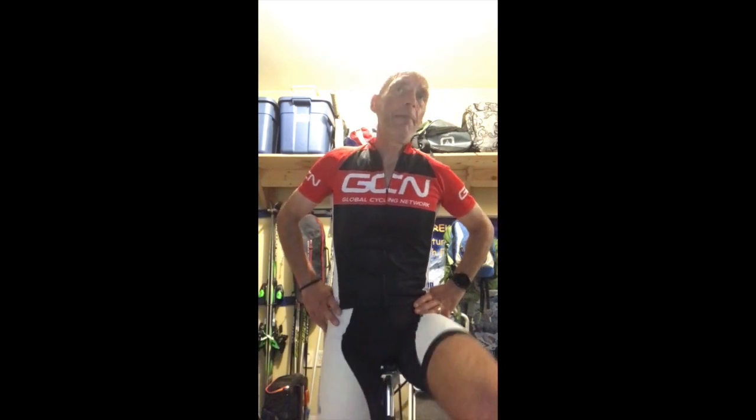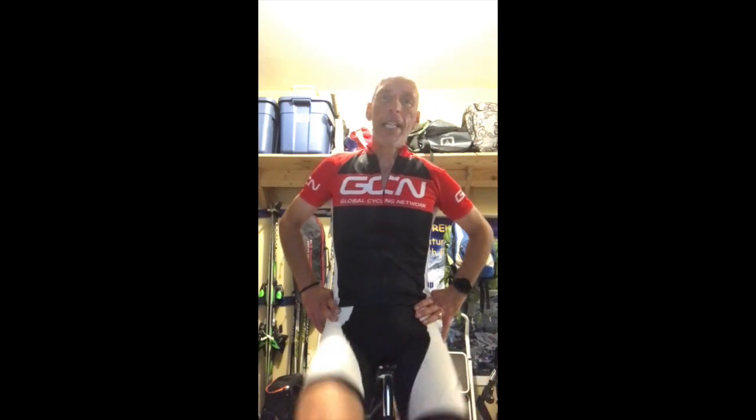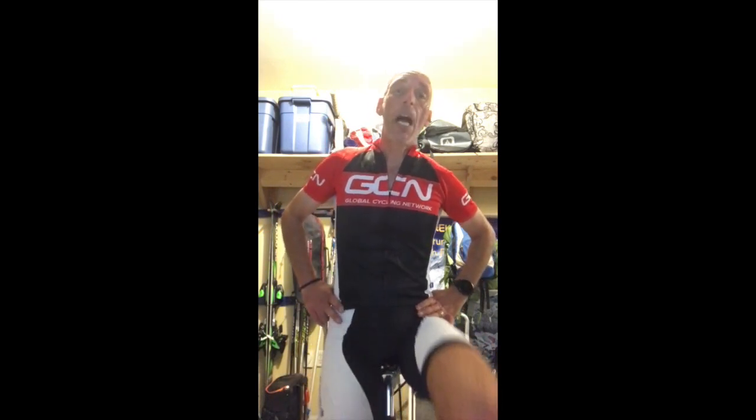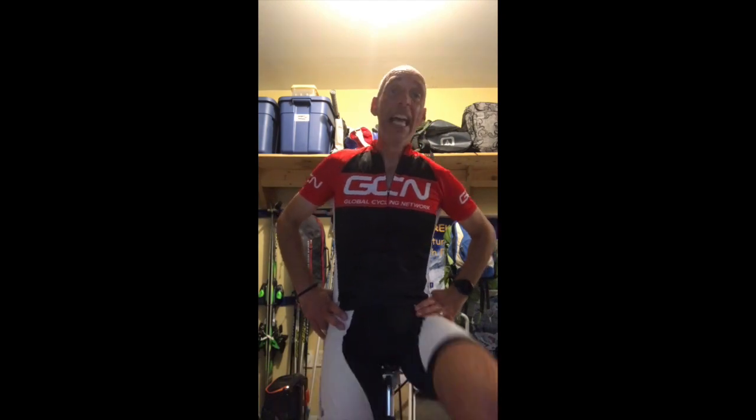I've been riding for 30 minutes total — 10-minute warm-up and a 20-minute effort — and the session isn't quite done. What I'm going to do is go back and ride at that same power output again, but in much shorter blocks: a couple of minutes on, a minute rest, another couple of minutes, another minute rest, and so on.